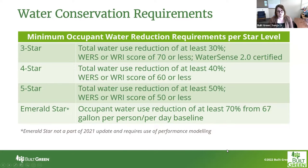Going into what the new checklist requires: the water conservation requirements are as follows. The minimum occupant reduction requirements per star level — at three star you're looking at a water reduction target of 30%, or you can use another certification program. Using WERS or WRI, you will need to score a 70 or less through their programs, or you can achieve WaterSense 2.0 certification to meet the three star requirement.